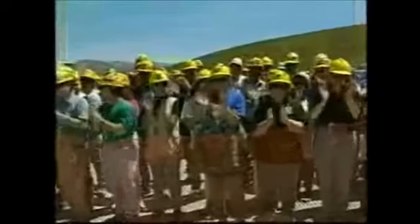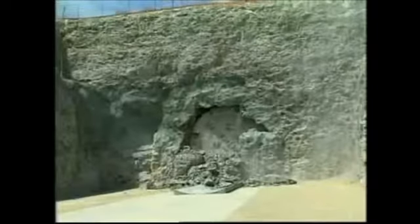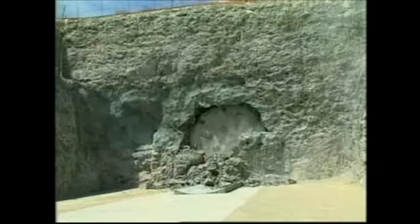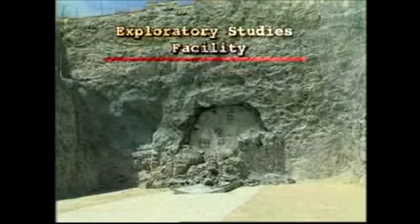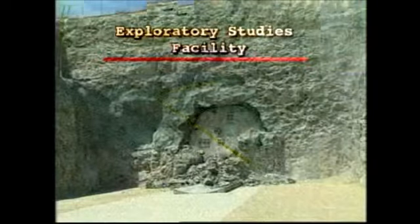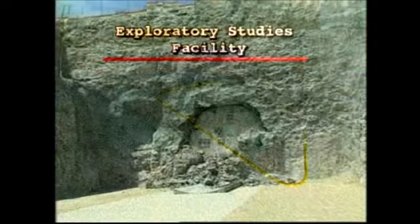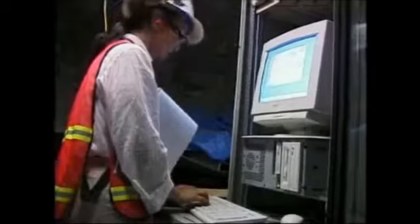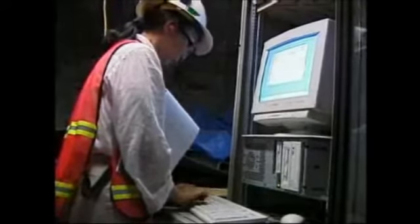When the giant tunnel boring machine reached daylight at the south portal of Yucca Mountain's Exploratory Studies Facility in 1997, it marked a major milestone — the completion of the main tunnel that loops beneath the mountain. In this three-dimensional cutaway view, you can see the tunnel in relation to the surface as it slopes down, then turns south and up toward the exit. This tunnel serves as an underground testing facility, a five-mile laboratory where scientists and engineers conduct studies on the rock beneath Yucca Mountain.